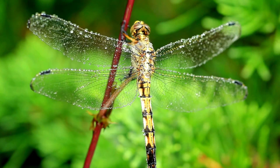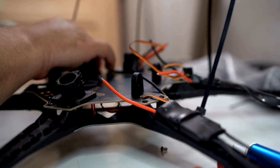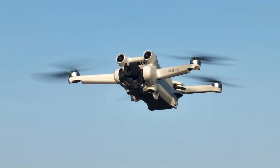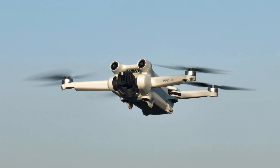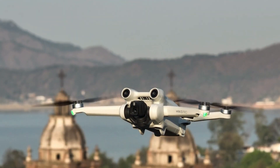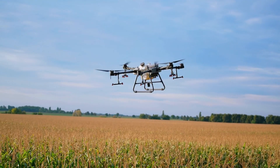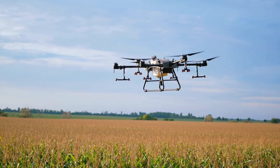The engineering lessons we've learned from dragonflies have helped drones evolve into versatile tools that are changing the world. Whether it's delivering life-saving medicine, tracking endangered animals, or increasing agricultural efficiency, drones inspired by dragonflies are making a difference in ways we never thought possible. It's incredible to think that the design of a tiny insect has paved the way for some of the most advanced technology of our time.